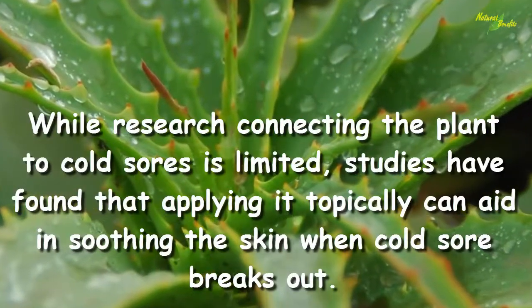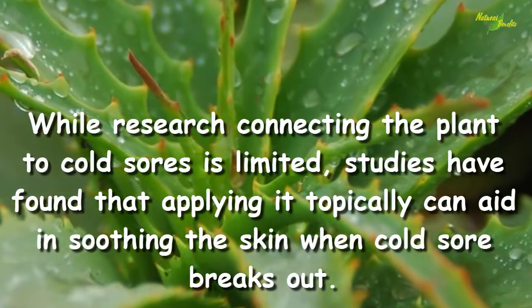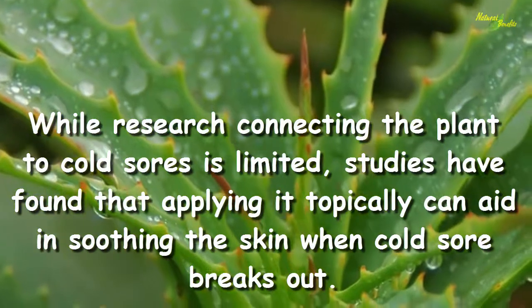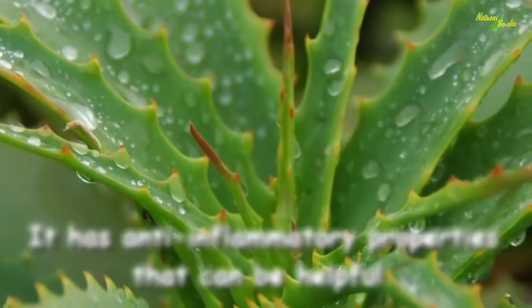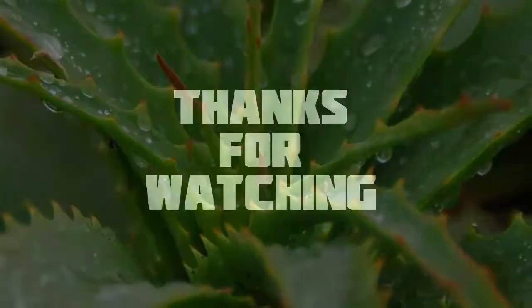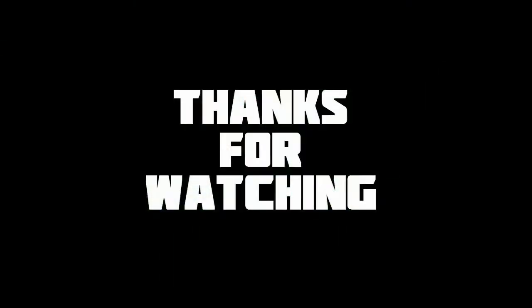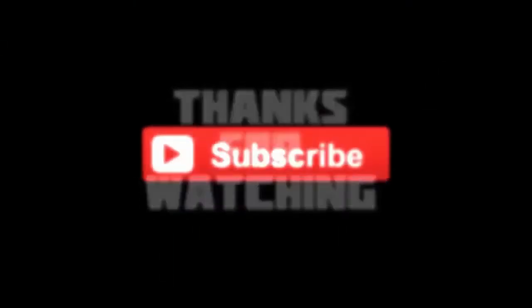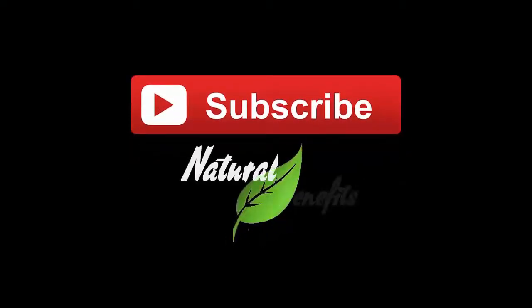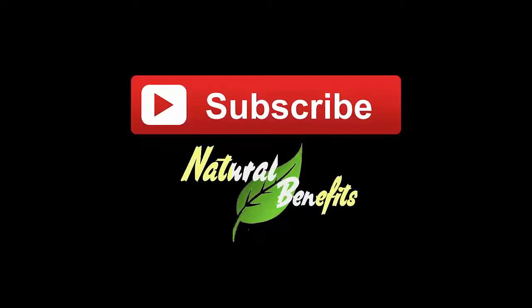Aloe vera gel is widely available and can be grown as a house plant. While research connecting the plant to cold sores is limited, studies have found that applying it topically can aid in soothing the skin. When a cold sore breaks out, its anti-inflammatory properties can be helpful. Thanks for watching — please subscribe to the Natural Benefits channel.